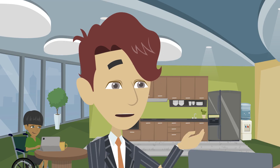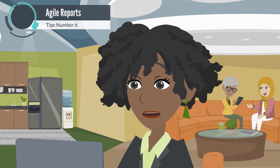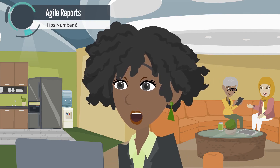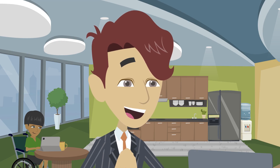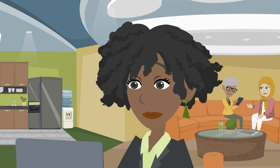Wow, that's a time saver! What's next? Agile reports provide valuable insights into your team's performance and the project's progress. It's like having a magnifying glass for your project's health.